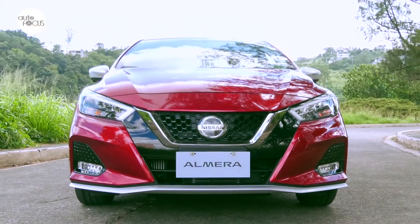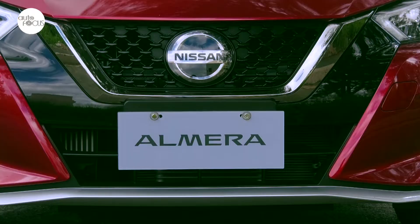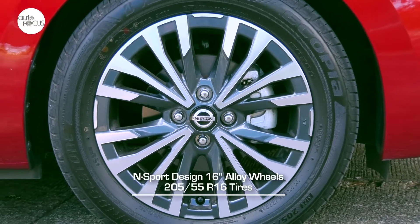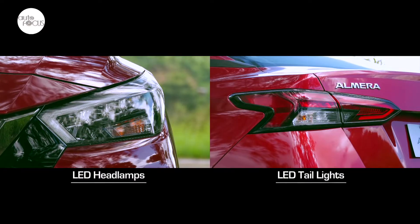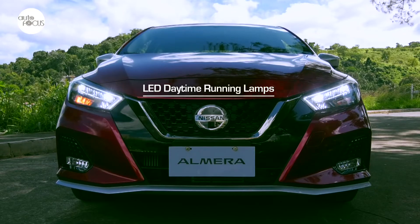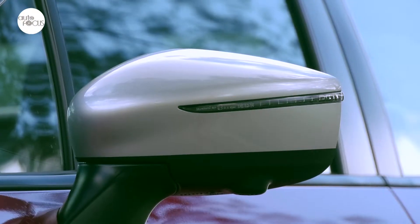To merit the N Sport tag, Nissan equipped the top-of-the-line Almera with N Sport-designed front and rear bumpers, dark chrome V-motion grille, and alloy wheels strapped by 205/55 R16 tires. It also features boomerang LED headlamps and taillights, LED-signature daytime running lamps, kick-up rear pillars, floating roof, and silver-finished outside door mirrors.